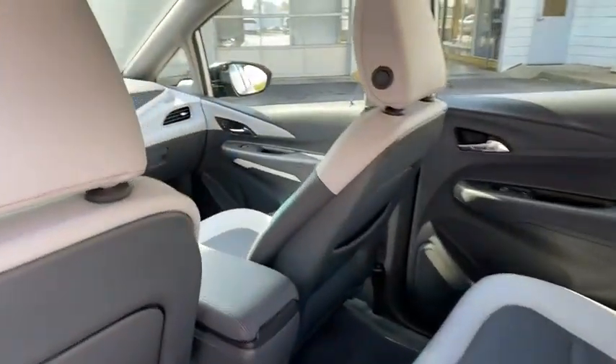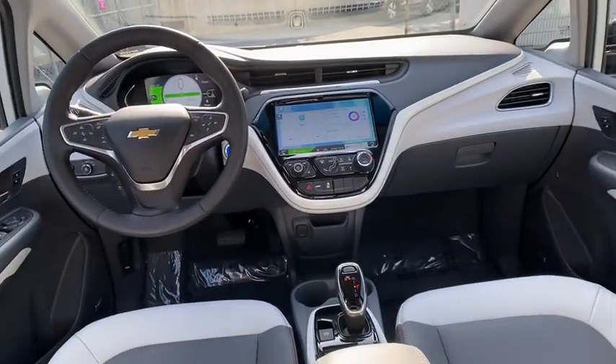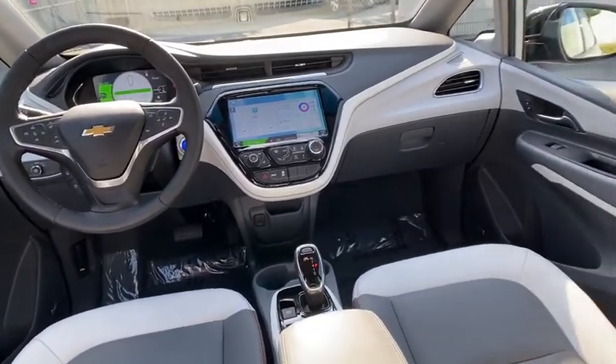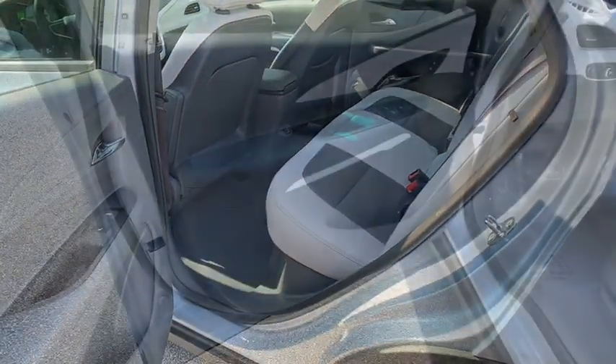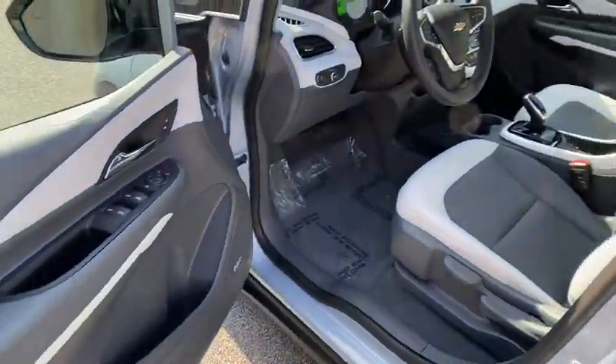Bluetooth, leather-wrapped steering wheel, power steering, adjustable steering wheel, auto-dimming rear-view mirror, floor mats, cruise control, keyless start, aluminum wheels, four-wheel disc brakes, and front-wheel drive.